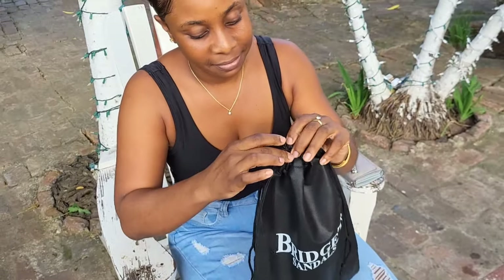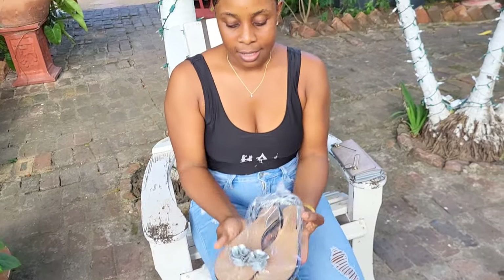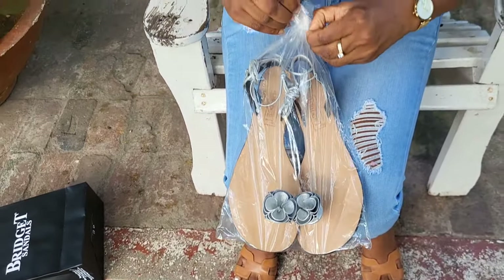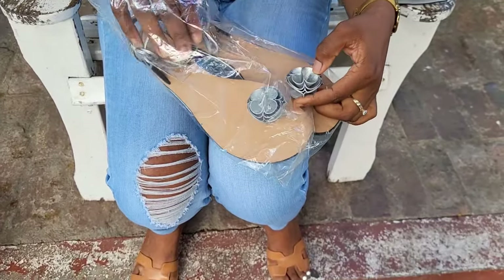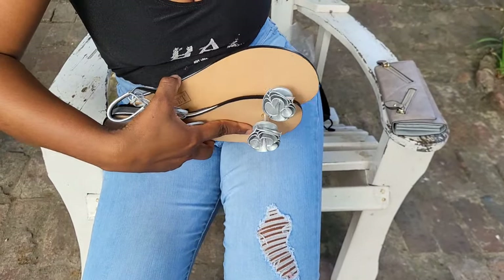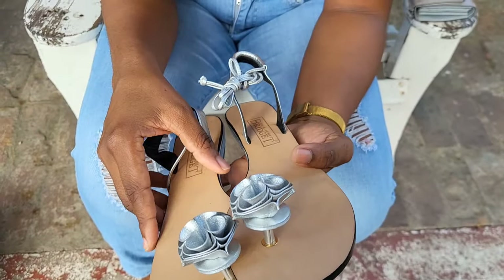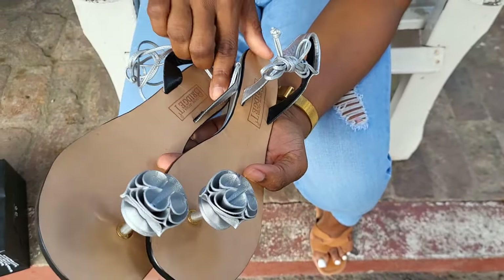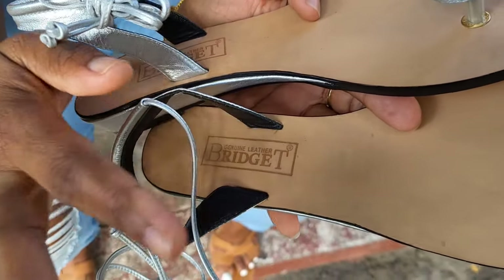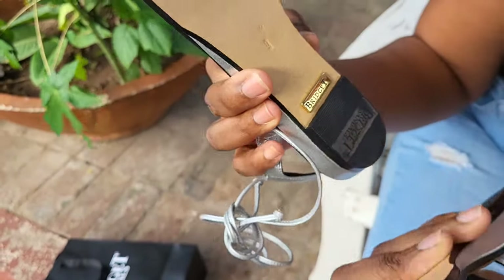This is the packaging. And this is the Rose sandal that I was telling you guys about! The color is silver. I'm showing you a little detail — they have the Bridgett stamping on it, the Bridgett sign, and it's genuine leather, and it's on the bottom too.